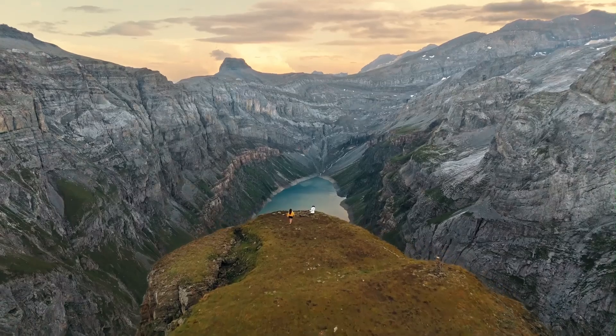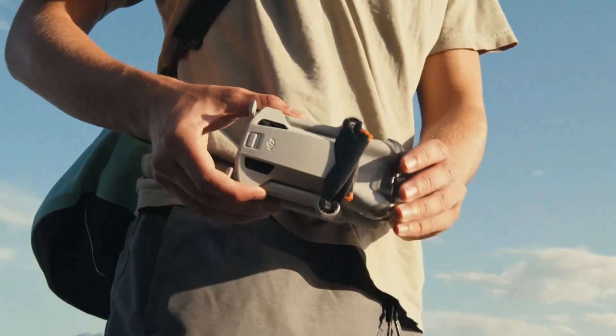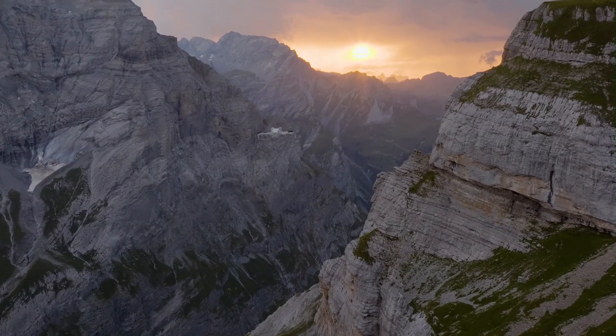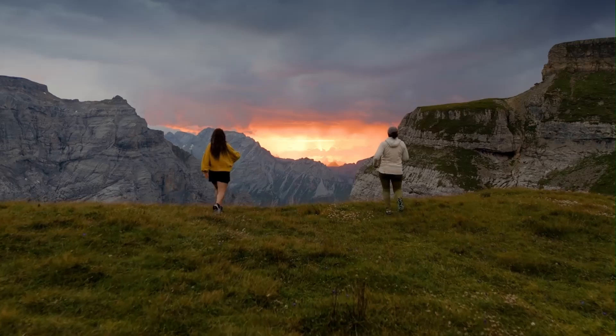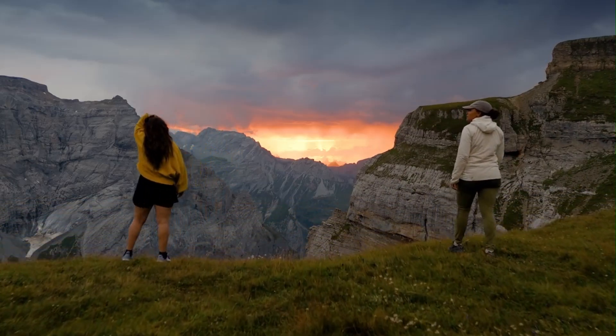This ultralight drone is expected to feature a 1-inch sensor, LiDAR obstacle avoidance, and an impressive 50-minute flight time, all while maintaining a sub-250g weight. With these advancements, the Mini 5 Pro aims to set new standards for portability and performance in aerial photography.